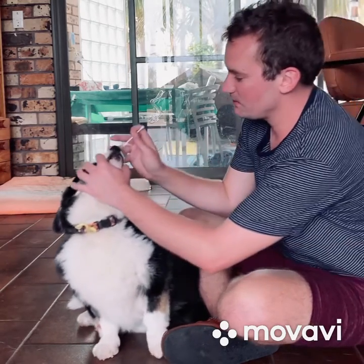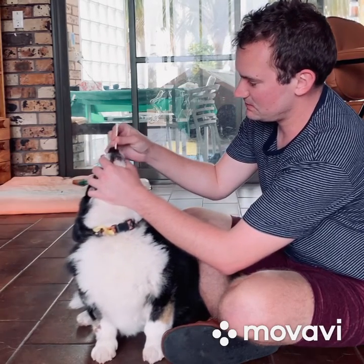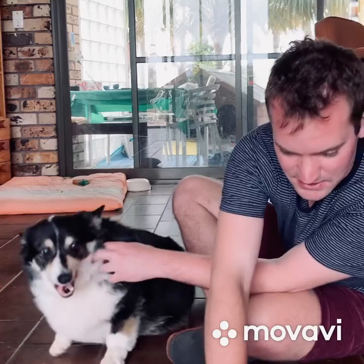We get a q-tip. First we sample from the schnoz — that's the least pleasant part. Sometimes I do it last, so I'll place it off to the side.